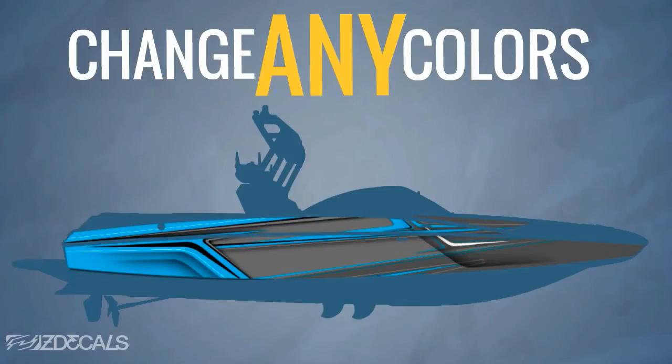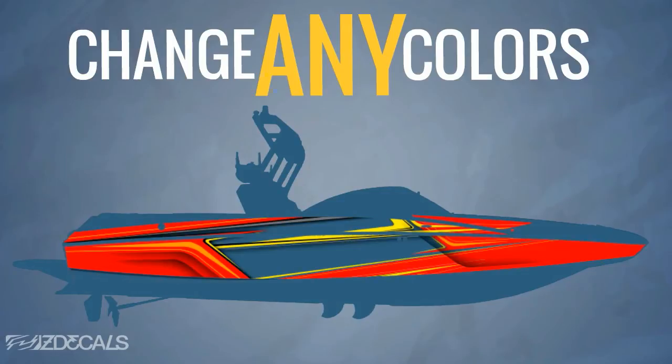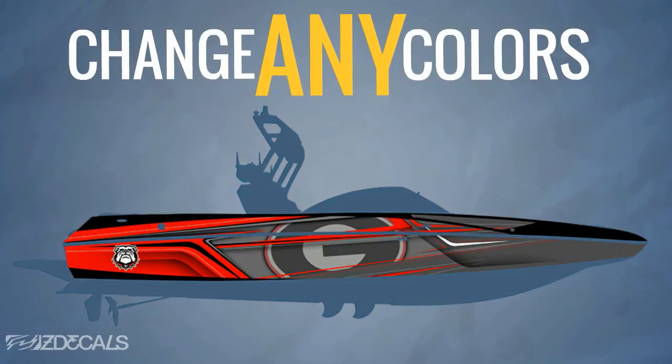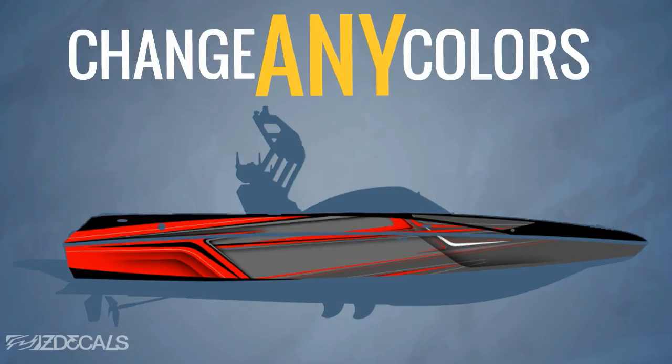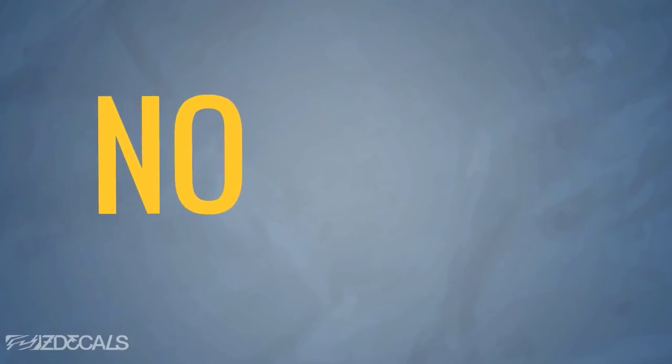Modifications to an existing design are easy. Our designers can quickly change any colors to match any part of your boat, your favorite color, or even your favorite sports team. Add or remove any logos or model designators with ease. You can even add any custom text in any font, color, or style to make it truly unique. The best part is, all of the modifications are included at no extra charge.